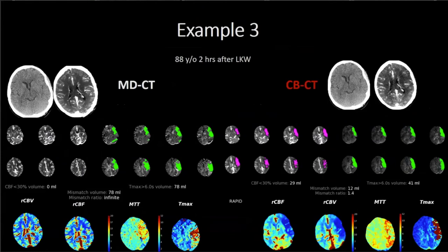This example is a reminder that stroke evolves quickly, even within six hours, especially with poor collaterals. An 88-year-old woman, two hours after last known well, already had a substantial infarct. The cone beam CT in the angio suite showed she had continued to evolve, with the penumbra essentially gone and a completed infarct — a clear stop case. We can use cone beam perfusion intraoperatively: if the vessel isn't opening, you can check whether the penumbra remains or the stroke has completed.